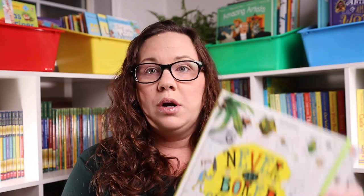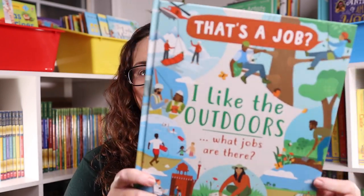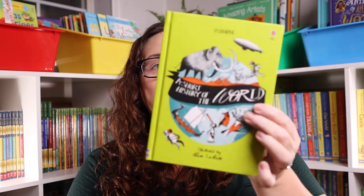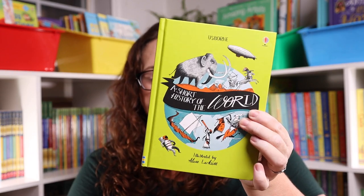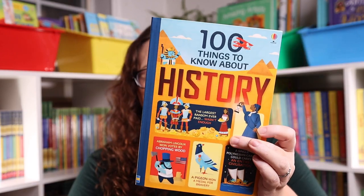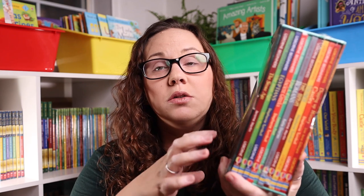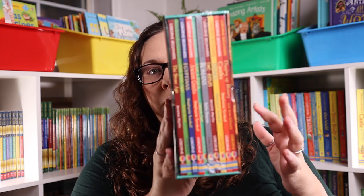For a nature lover, I'm putting together a bundle of the Usborne Woodland book, the Never Get Bored Outdoors book, and the brand-new That's a Job I Like: The Outdoors — What Jobs Are There? book. For a little history lover, I'm putting together a bundle with A Short History of the World, 100 Things to Know About History, and the Usborne Beginner History set — some of our personal favorites for homeschooling.